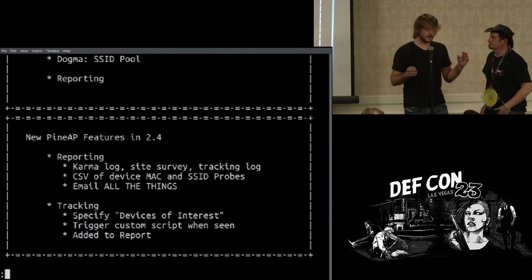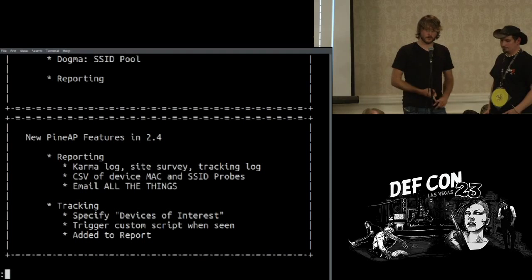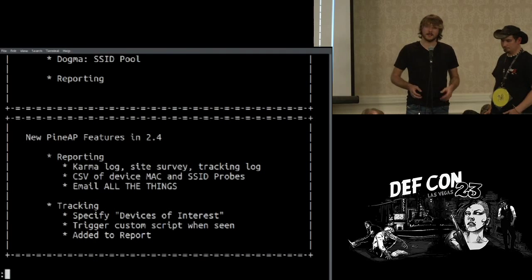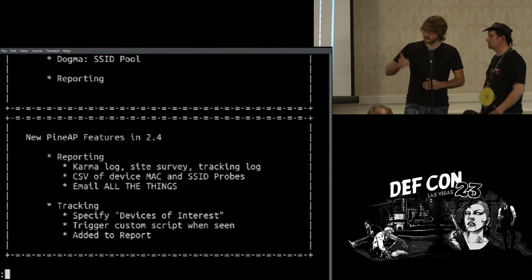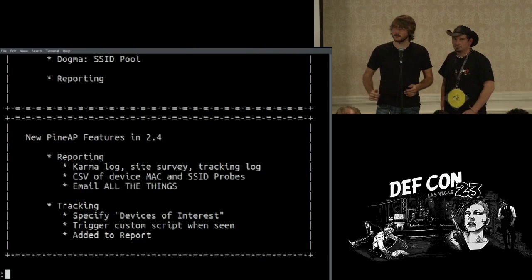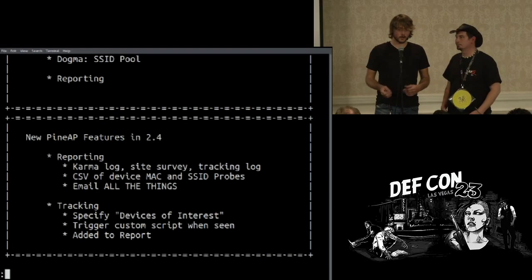Tracking is not a completely new concept to the pineapple. What it does is take all the information we get about clients when logging is turned on. If a client or MAC address that you've specified is seen in the air, it will fire off a user-configurable script — blink an LED, send you an email, whatever you want. It's totally user customizable with a hook for every time you see a certain MAC. With reporting, it ties in to fire off an email or add to a list with a timestamp of when a MAC address was seen and what it was probing for.